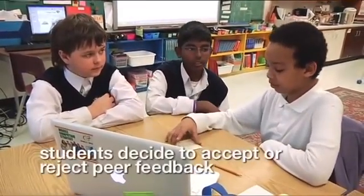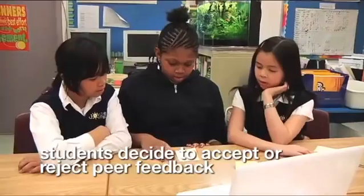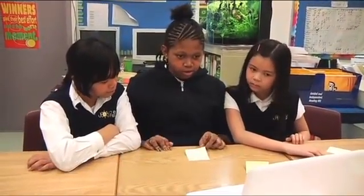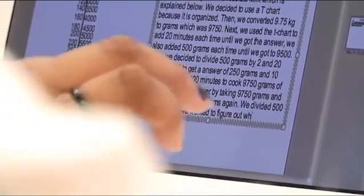I don't see anything wrong with that. I disagree that we should change anything. It says: "Why did you divide 500 by 2?" We divided 500 by 2 because we wanted to find half of 500 grams. So should we write this in our explanation? Yeah, sure.